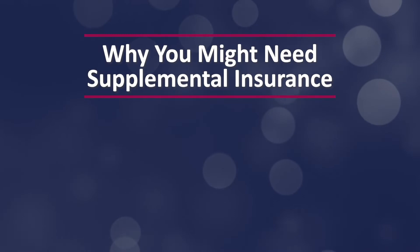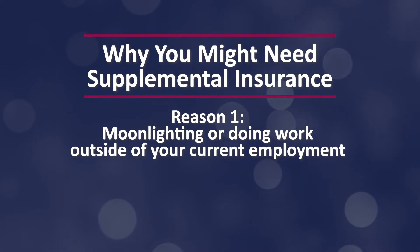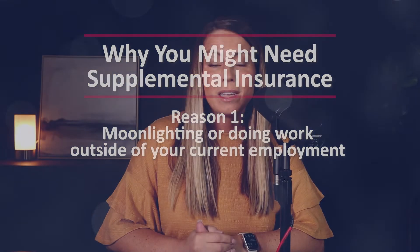There are three main reasons why a doctor may need to get supplemental malpractice insurance, so let's go over those together. Number one: you are moonlighting, or you're doing some work outside of your current employment. Moonlighting occurs when an individual holds a second job outside of their normal working hours. While moonlighting is not unique to the medical profession, it is common, especially among residents and new physicians, as a practical way to make some extra income while they continue to hone their skills.